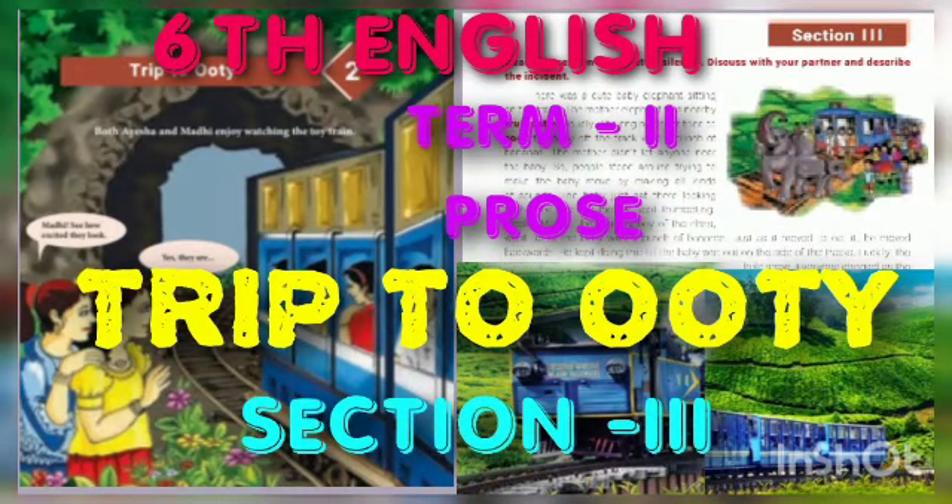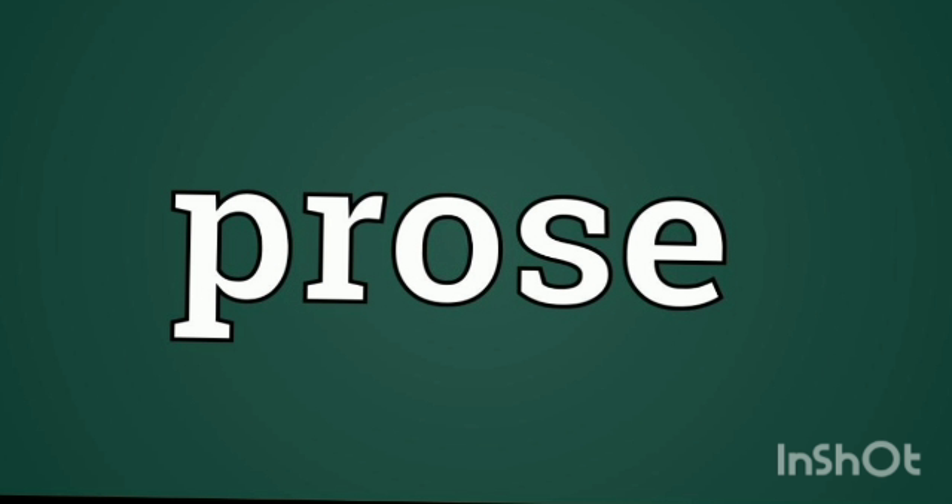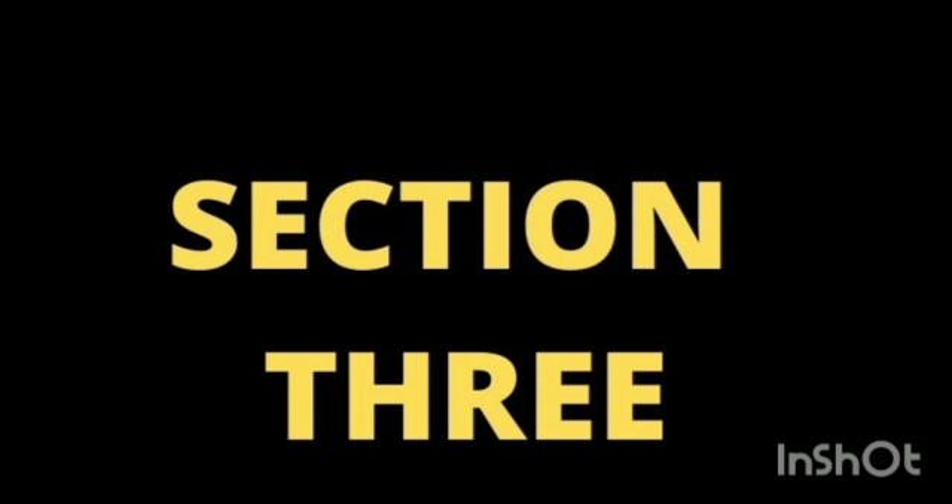Good morning, dear students. This is your English teacher. First of all, you are learning well and can be proud. In previous classes we have seen the prose 'Trip to Ooty', Section One and Section Two. Now we are going to learn Section Three, the last part of this lesson.